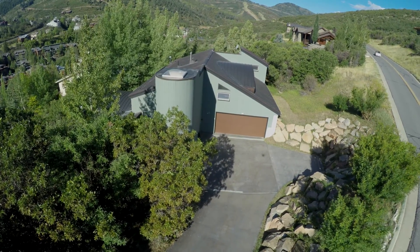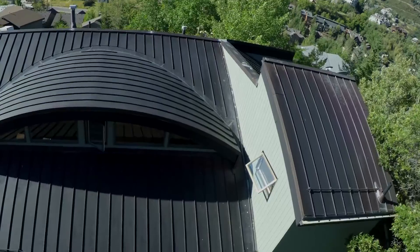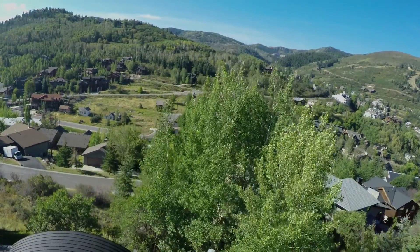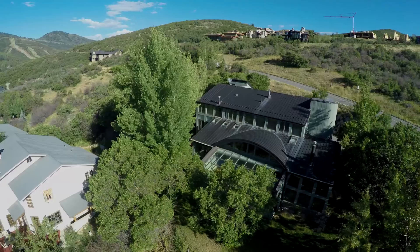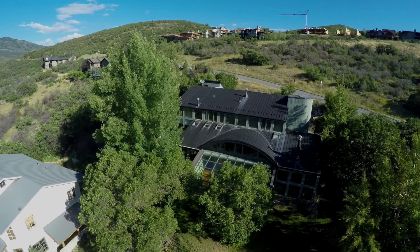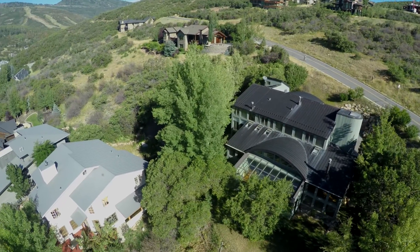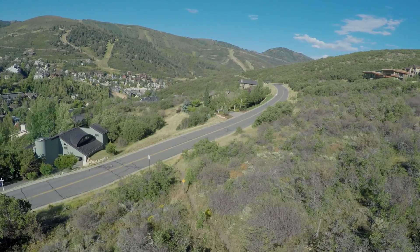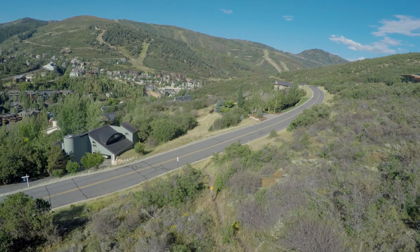Located in Park City, Utah, this immaculate home boasting spectacular panoramic views of Deer Valley Resort and Park City Mountain Resort offers owners the perfect mountain and ski retreat. Conveniently located within walking distance to both Old Town and Deer Valley Resort, while also being surrounded by open space and BLM land.